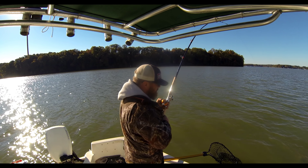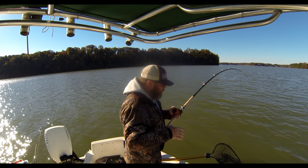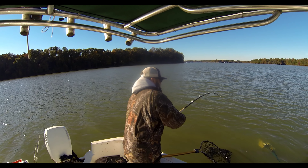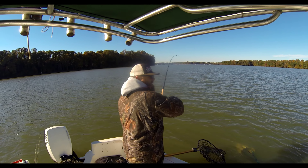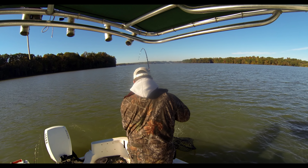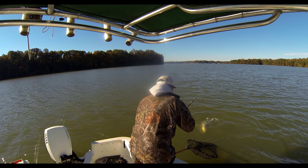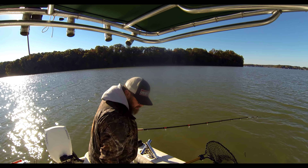It feels like a teenager. Guys, I got a little drift sock out — I really didn't need it. I'm drifting 0.2 to 0.4. A little drag. I'm just drifting along the channel here. It's in the net now, though.